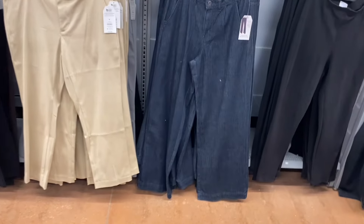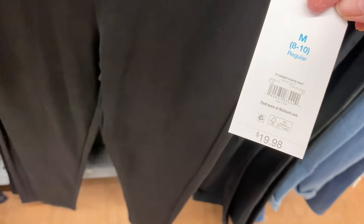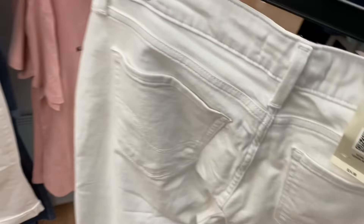Time and True has a straight pant for $19.98 in gray or black. The wide-leg trouser pant is $24.98 — I love these, remember when they first came out. There's also a skinny pant for $19.98 with back pockets. Levi's Signature straight/cropped pants are around $24.98.